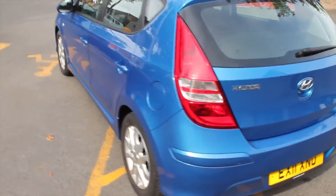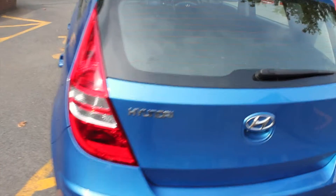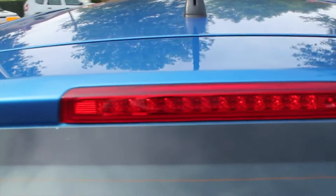Coming around to the rear, you can see the continuation of the chrome Hyundai badging, along with a high level rear brake light just to make it much more noticeable to other road users.